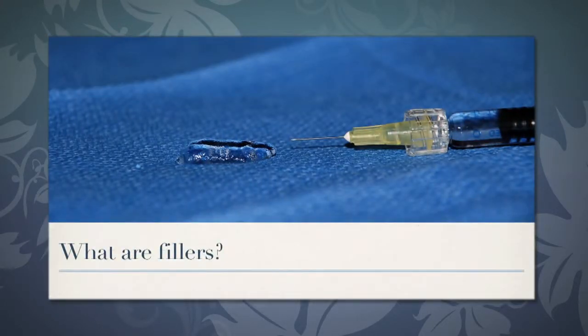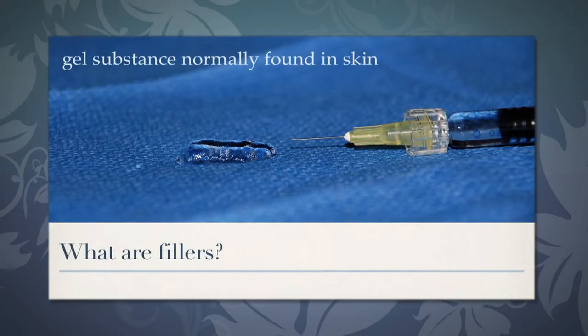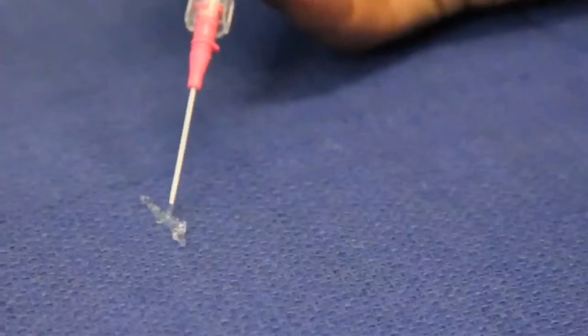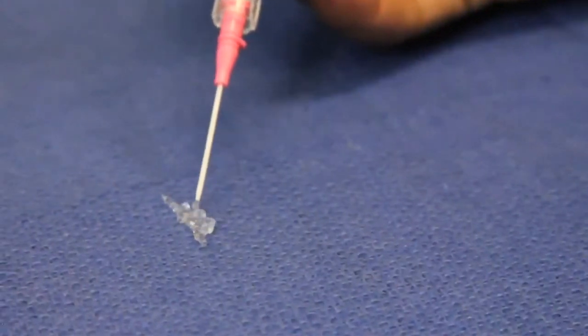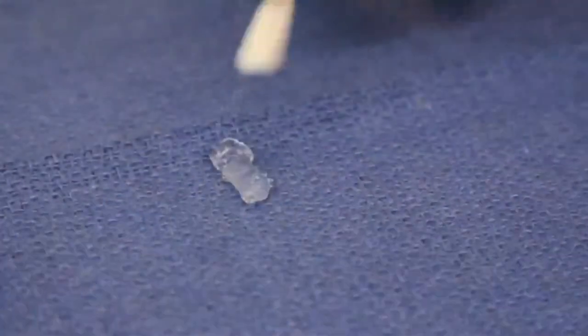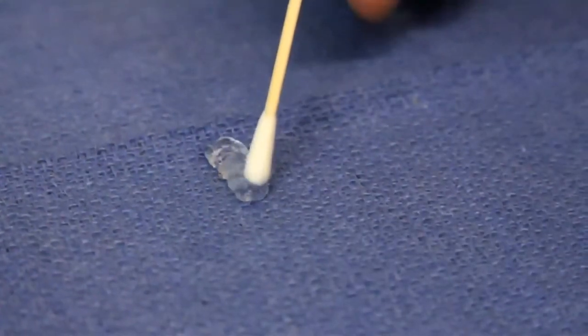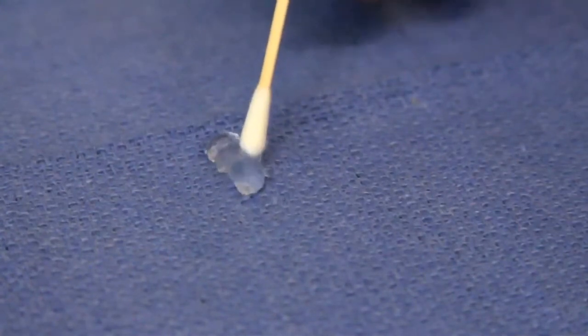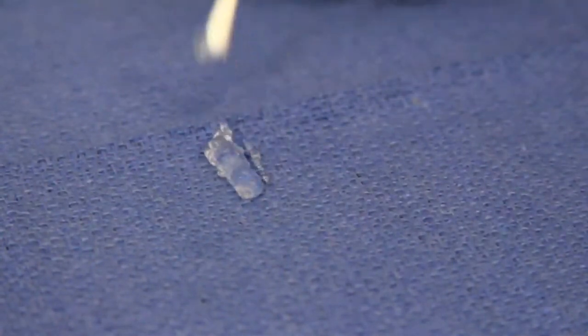The fillers that I use for non-surgical rhinoplasty are a gel substance normally found in the skin, and they were FDA approved in 2003. They are a clear jelly-like material that is well accepted by the body, will last in the body for about a year, and is slowly dissolved into water and absorbed by the body. My patients will come in at six-month intervals for treatments.